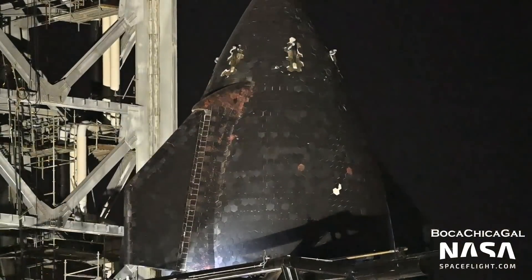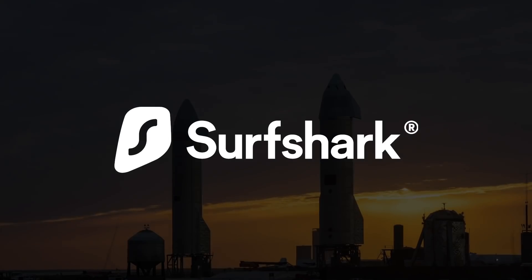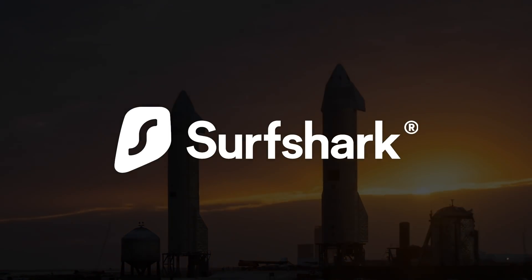Now let's discuss the Super Heavy Booster. But first, I'd like to thank our sponsor for this video, Surfshark VPN.